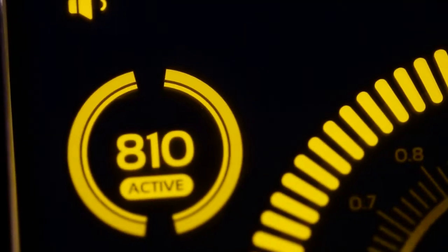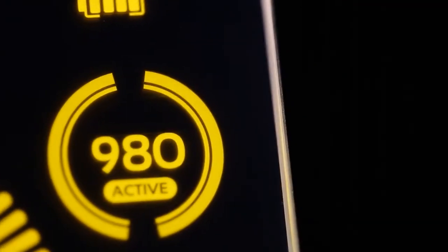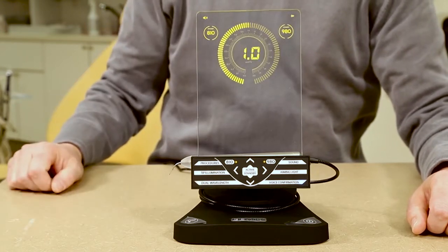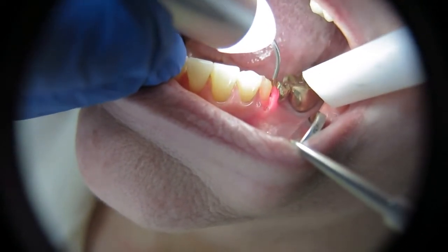The Gemini 810 and 980 diode laser is unique in that it incorporates multiple wavelengths into one system. You have the option of choosing 810 nanometers, 980 nanometers, or dual wavelength mode, which gives you optimal pigment and water absorption properties. This dual wavelength technology provides clinicians with more clinical versatility.